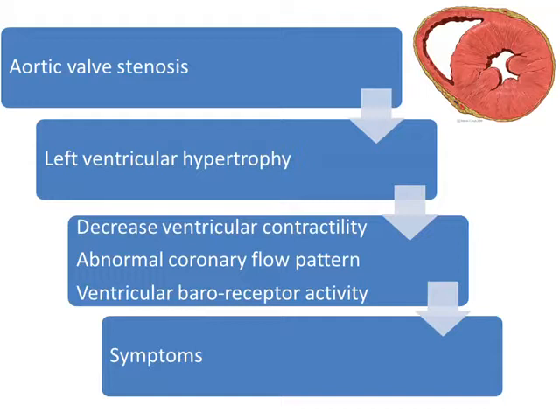It has been well established that in aortic valve stenosis, left ventricular pressure overload leads to concentric left ventricular hypertrophy. Left ventricular hypertrophy has two hemodynamic consequences. First, it decreases ventricular contractility and therefore ejection performance. And second, it leads to an abnormal coronary flow pattern with a decrease in coronary blood flow reserve, which makes the heart stay in a state of relative ischemia.